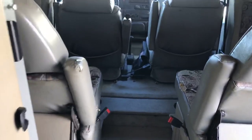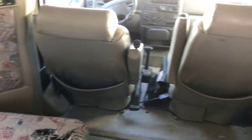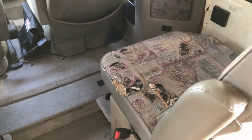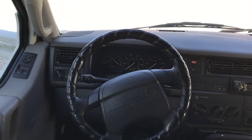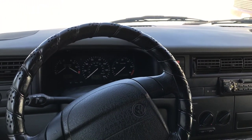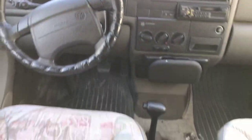Now we're up to the front. The owner did have a dog in here which kind of tore up a number on these seats, but nothing a seat cover can't fix. This is a V6 gas engine. We have 62,778 miles on this unit. It is an automatic.